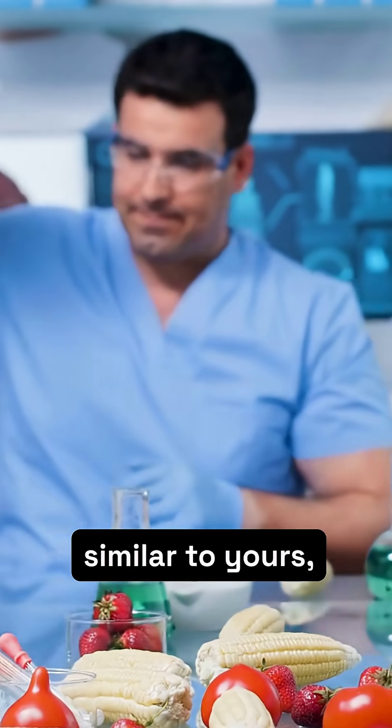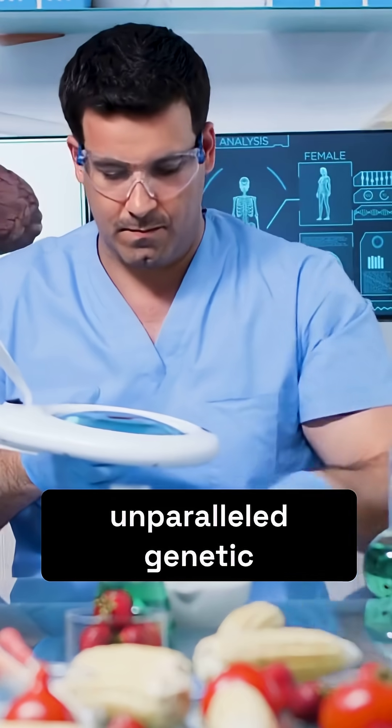Imagine a genome 60 to 75% similar to yours, rapid reproduction, and unparalleled genetic tools.